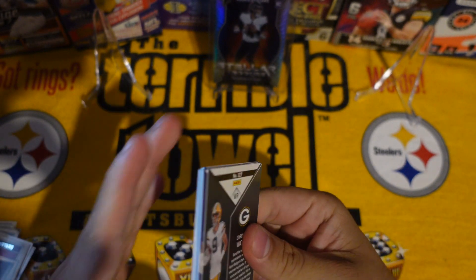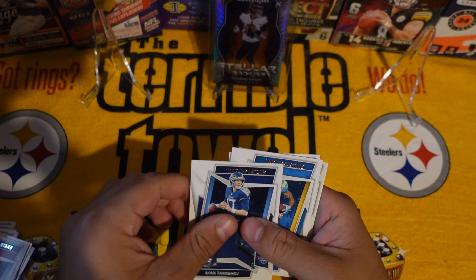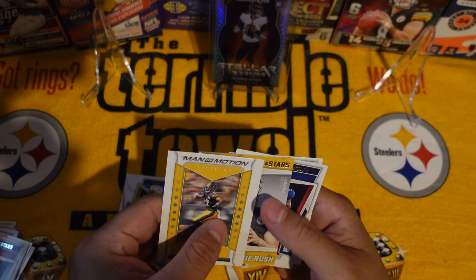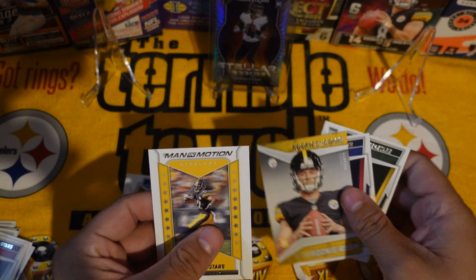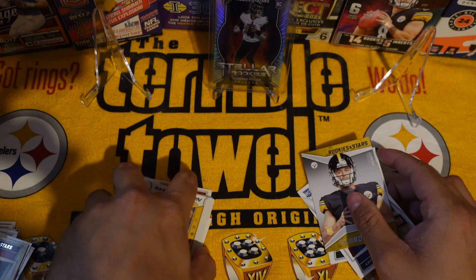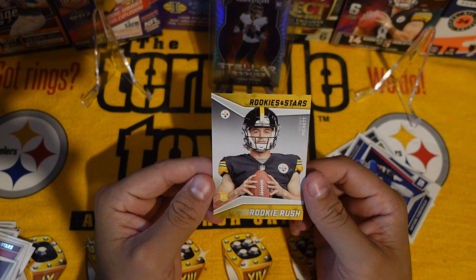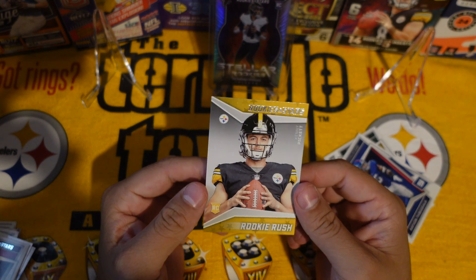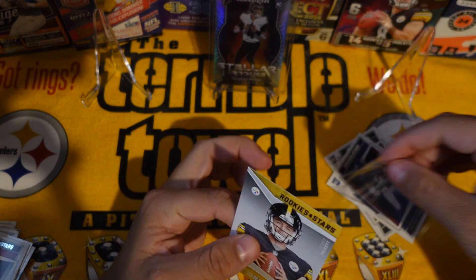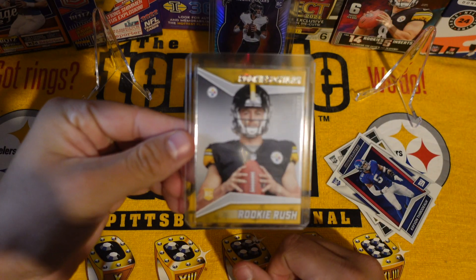Last one before we get to the eBay mail. I think we got a steal on this card right there. Hopefully we got a Najee Harris — we'll take that. And we got a Kenny Pickett! About time, it's been a while. We got a Najee Harris too. I have not pulled a Kenny Pickett in a while — wow, feels good. This is getting sleeved up right away, top loader and penny sleeve.